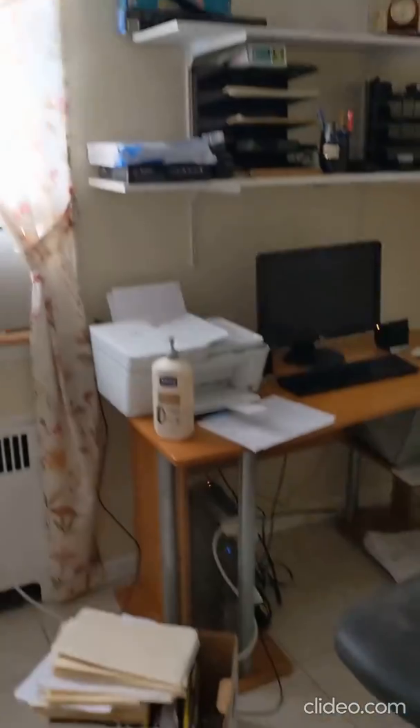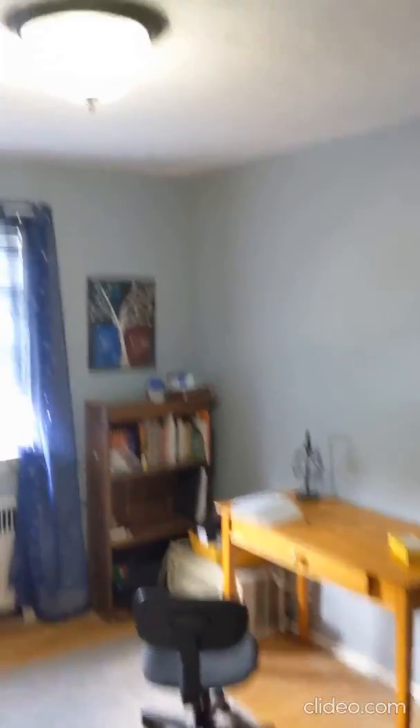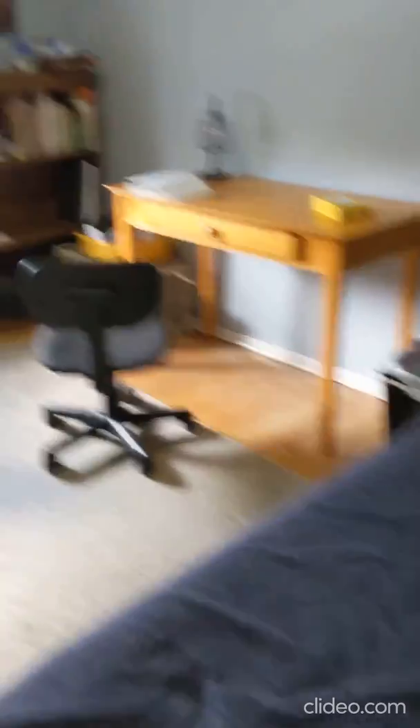This is the smaller bedroom, also updated in 2016 — you could call it a bedroom slash computer room. Coming down the hallway, this would be bedroom number two, which is actually the bigger bedroom. These floors are wooden floors — real wood. It's beautiful.